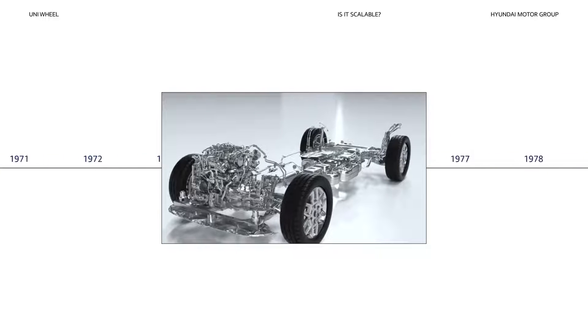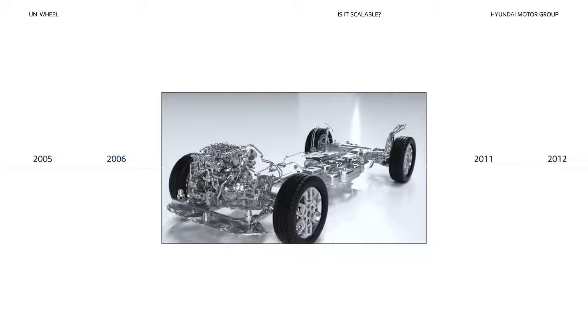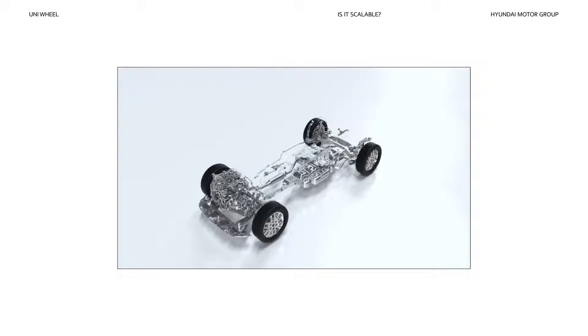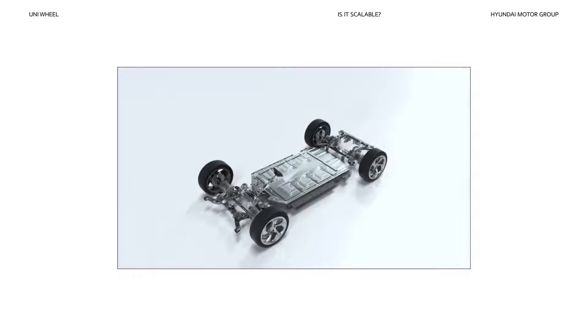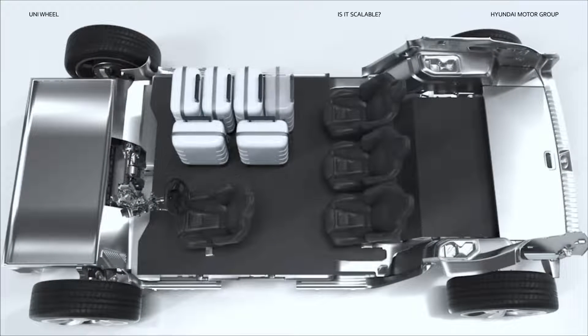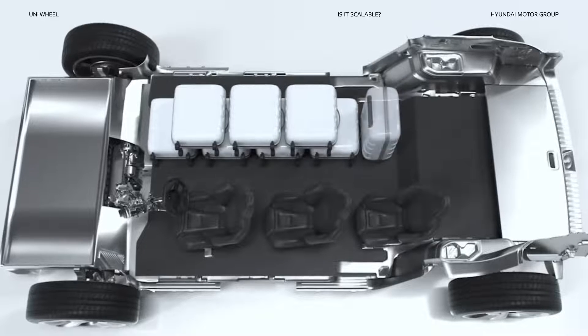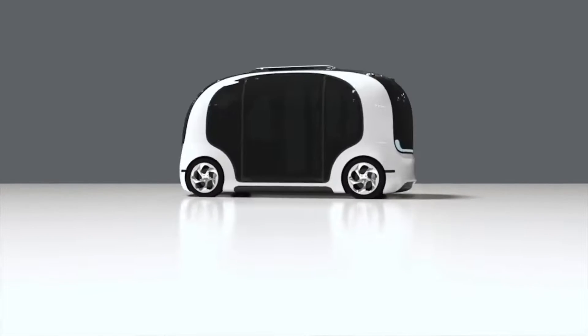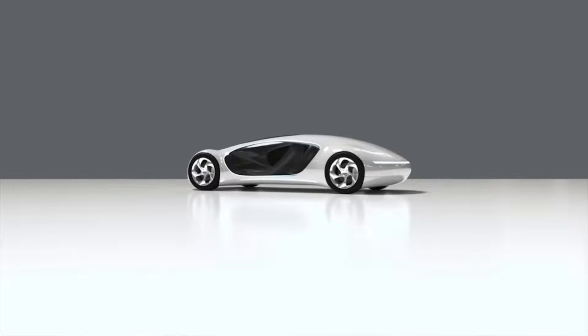If you're a car enthusiast, you're probably aware of how long conventional drivetrains were considered the standard. Now, Uniwheel offers a new paradigm for mobility. Imagine the ways in which PBVs can utilize the space created by the Uniwheel. It might just change the future of mobility yet again. That's Uniwheel.